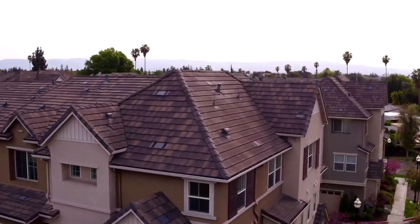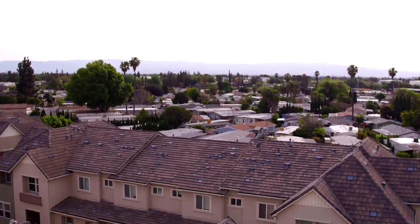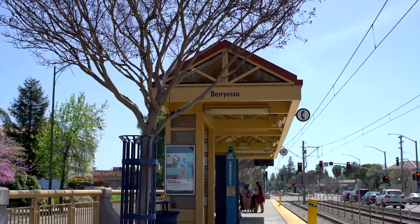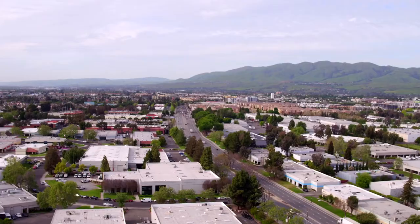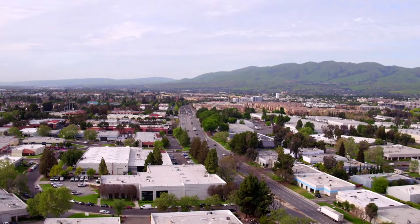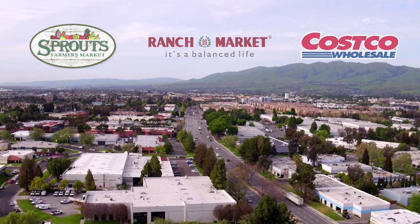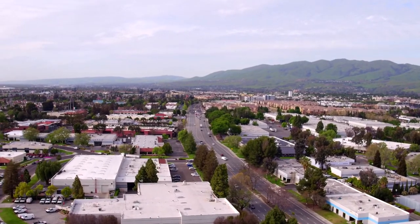It is centrally located minutes from three major freeways — 880, 680, and 101 — and five minutes from the new Berryessa BART station. You will find major grocery stores like Sprouts, 99 Ranch Market, Costco, and many other dining places conveniently down the street.